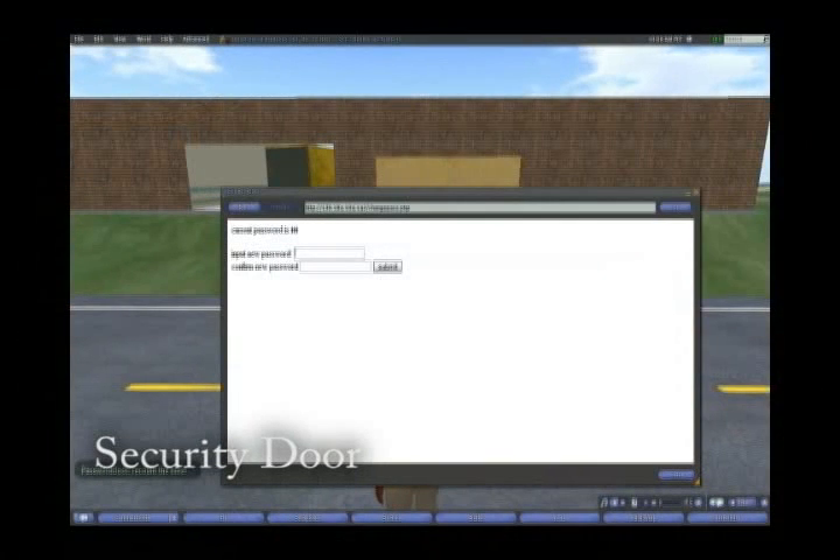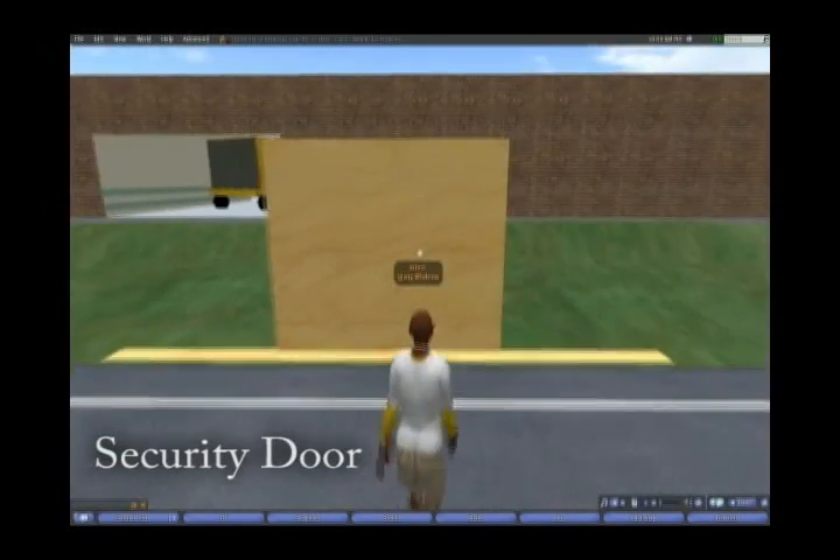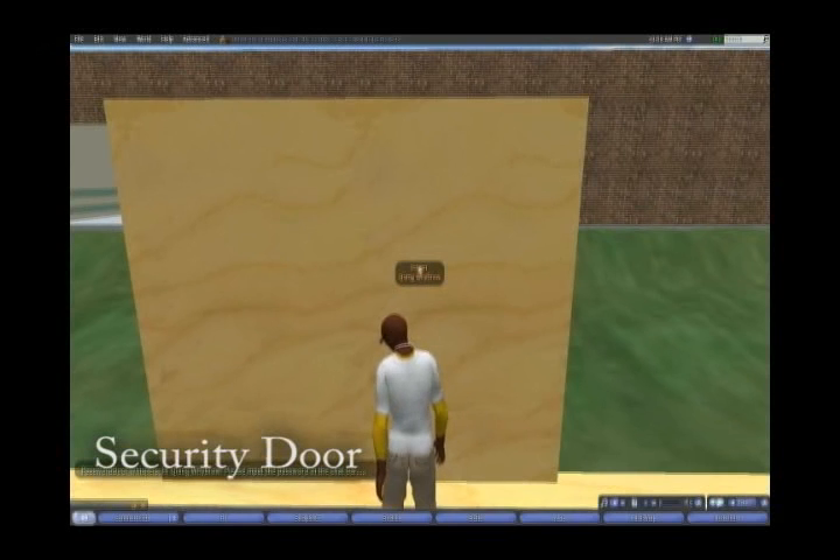Security is obviously a concern in pharmaceutical-laden hospitals, so work has already begun on creating a full system for authentication of doctors and patients. Here you see a simple door which can accept either a password or an RFID authenticated tag to open and close.